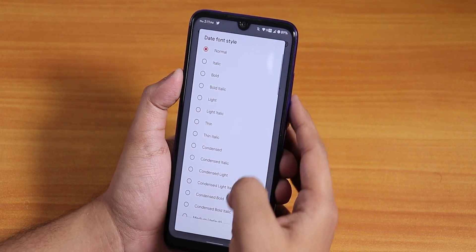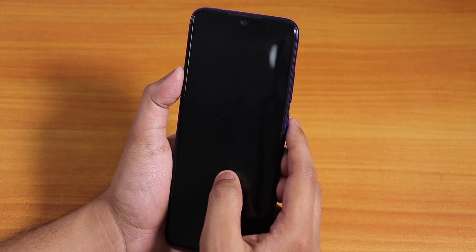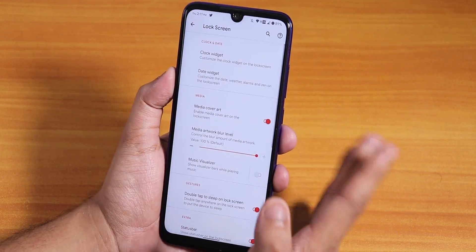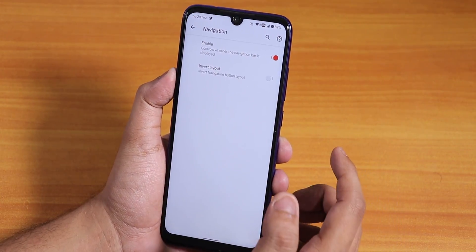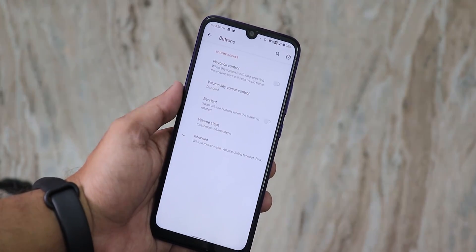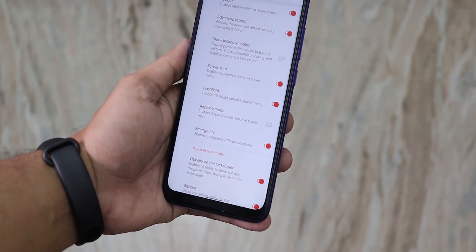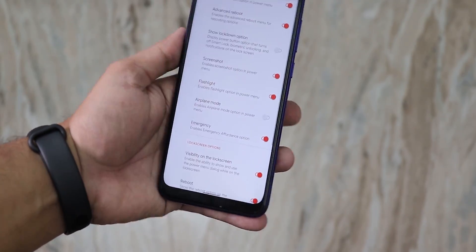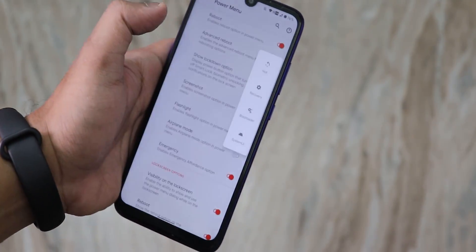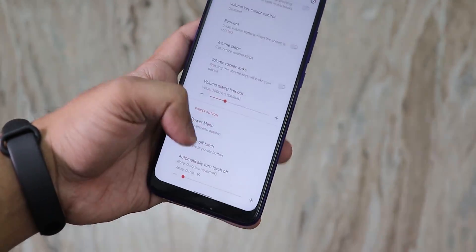We have the clock widget and date widget where you can change the font style — there are a bunch of font options and you can also adjust the font size. By default we have weather, date, and time displayed, and the unlocking animations are smooth. In navigation, you can enable the on-screen navigation bar and there's an invert layout option. From Advanced you can access the power menu, where you have advanced reboot for both the lock screen and normal state, plus flashlight and screenshot shortcuts in the power menu.